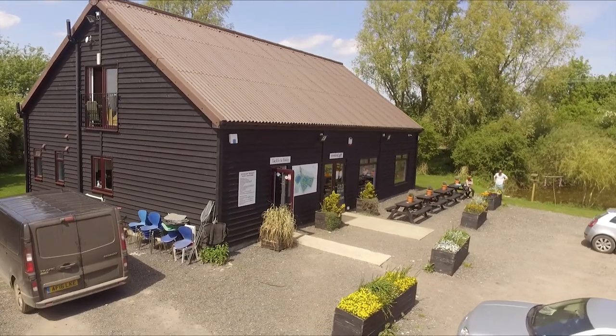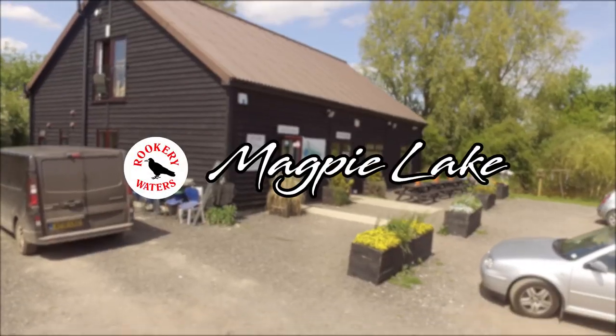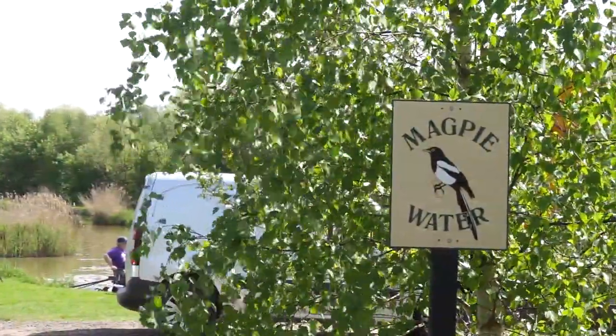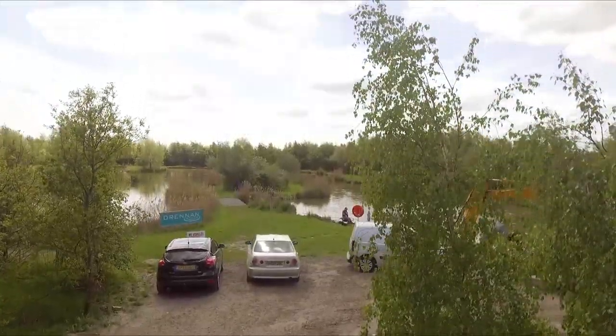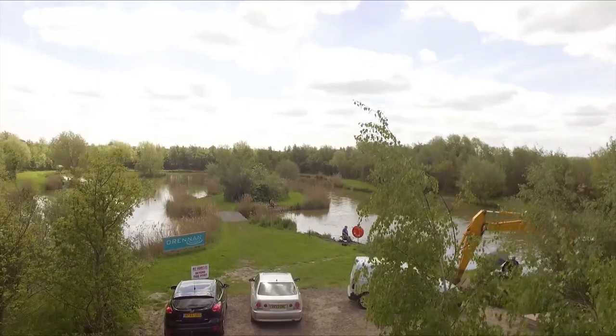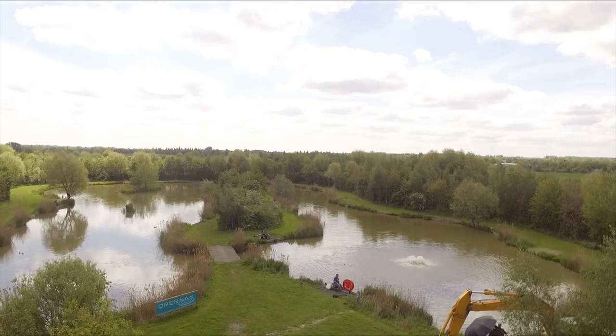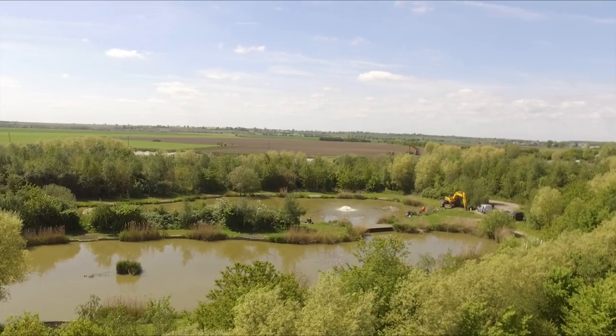At Rookery Waters we have five fishing lakes, starting with Magpie Lake. Magpie was dug in 2002, it's 38 pegs, and every peg is a little bit different from each other. Some pegs have got islands, some pegs have got lily pads, some of them have open water, so it is a bit different.